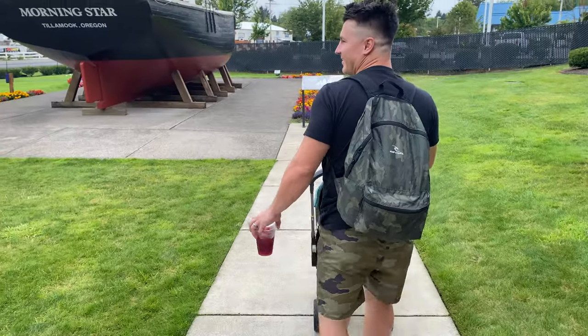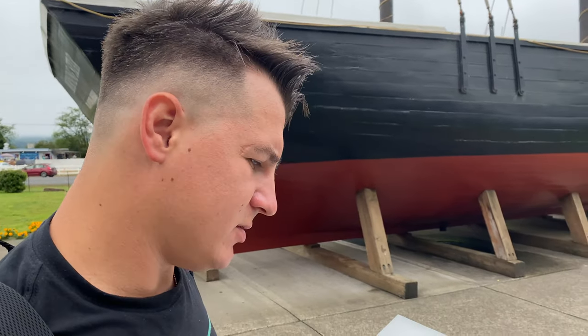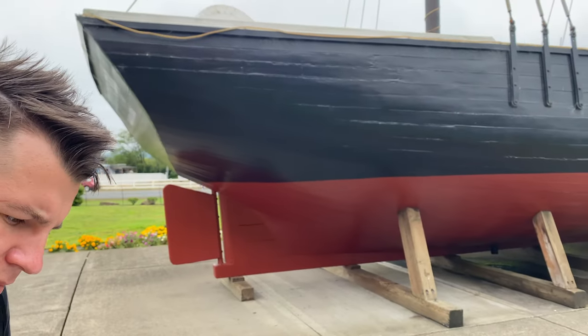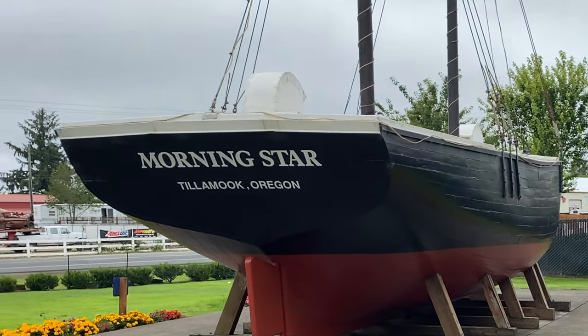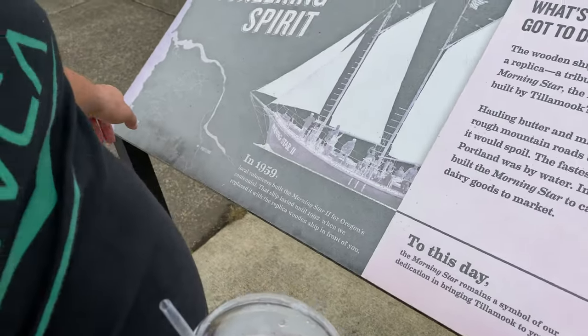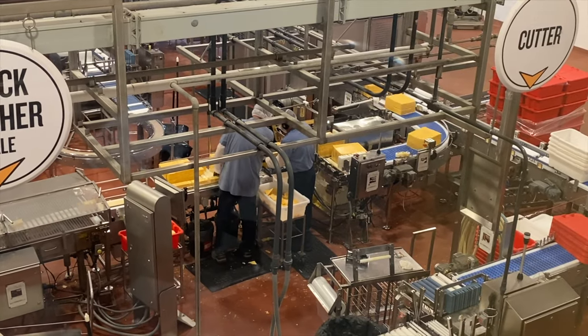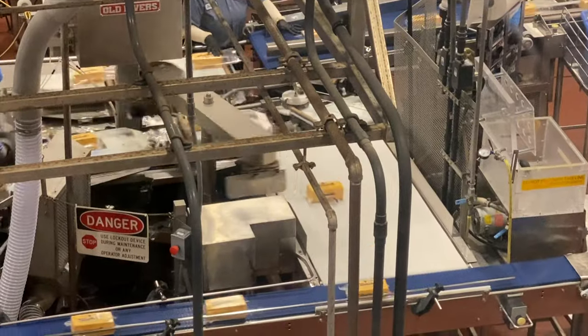Let's check out this boat right in front of us. This is a replica of a boat that they used back in 1854. They used to ship butter and milk to different places. This lasted until 1992. In 1854 they built the morning store to carry their dairy goods to market — the map shows it went all the way to Portland. And it takes 10 pounds of milk to make one pound of cheese. That's a lot of milk.